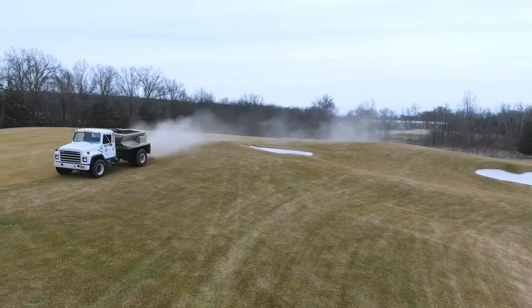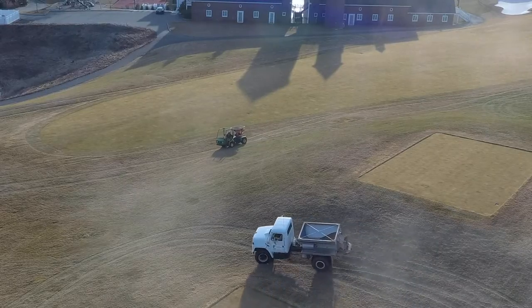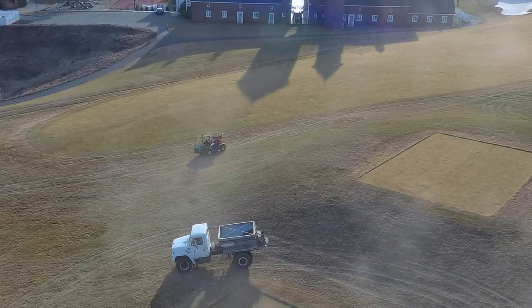The trucks spread about 60 feet, and then in the areas the truck could not reach, the Vicon would do the tie-in of the corners of the property — maybe around greens and bunkers and around the tees.